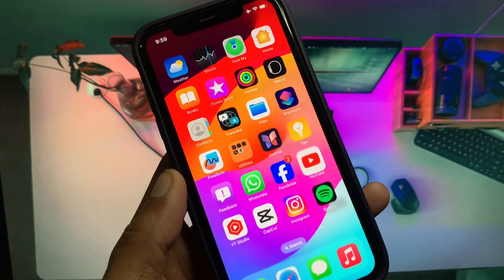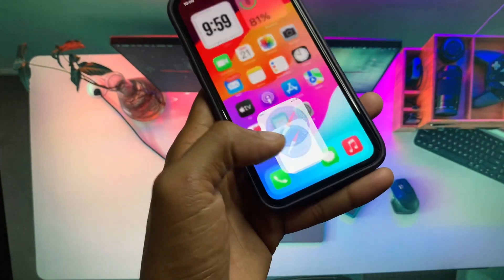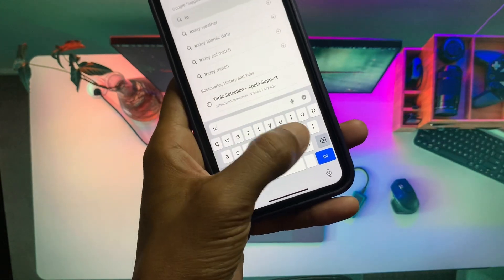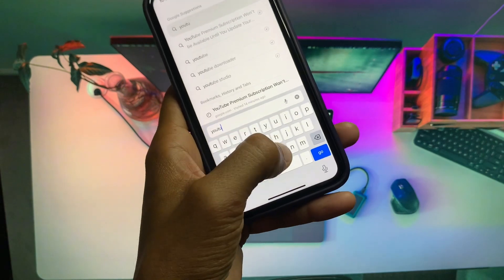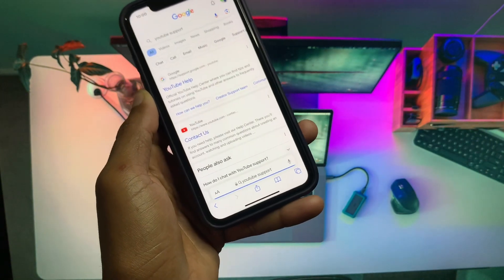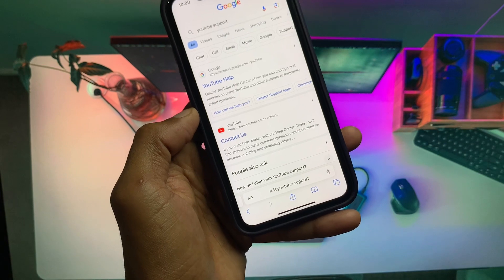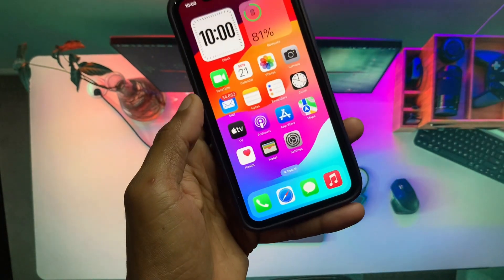If after doing this your problem is still not fixed, no need to worry. Open an internet browser and search for YouTube Support. Click on Contact Us and contact the YouTube support team, tell them your problem, and they will fix your problem as soon as possible.